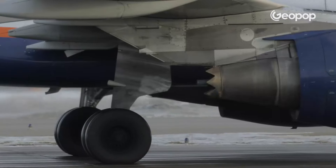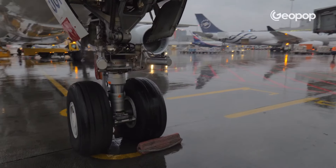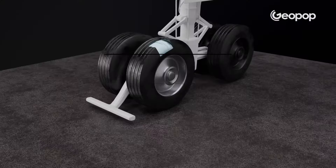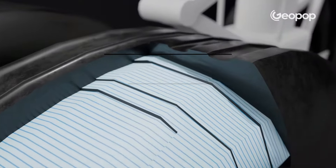How is it possible that two planes had wheel problems in two days? One lost a wheel on takeoff and another one had a puncture. Let's make it clear with the help of unpublished 3D images. Today, as you may have understood, I want to talk to you about two small plane crashes which fortunately caused neither victims nor injuries.